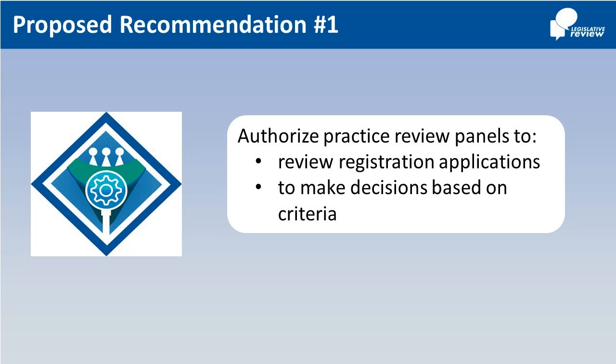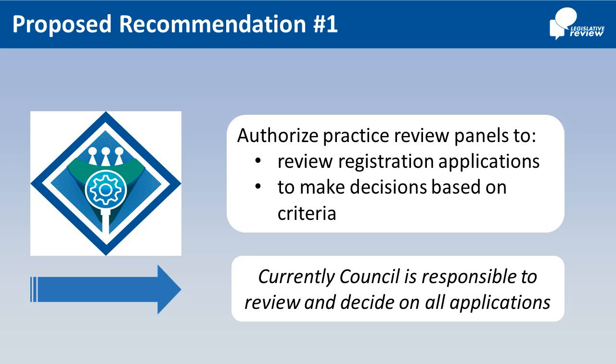Number 1: Explicitly authorize Practice Review Panels, rather than Council, to consider and be the decision maker on applications for a permit to practice. Criteria used by Practice Review Panels to make decisions will be established by Council. Currently, Council is responsible to review and decide on all applications.